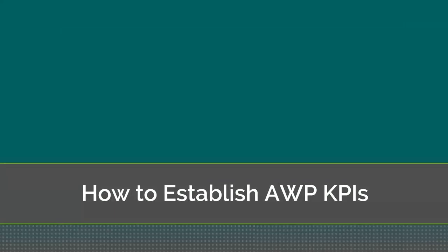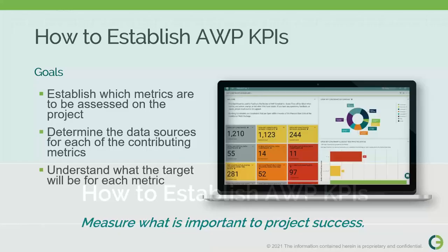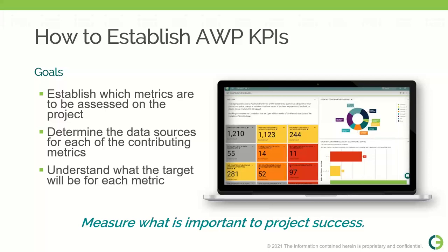In establishing AWP KPIs, we have a few goals: to establish which metrics are to be assessed on the project, to determine the data sources contributing to those KPIs, and to understand the target for each metric. A good way to wrap this up — measure what's important to your project's success. Make sure the goals you set match what you actually want to measure.